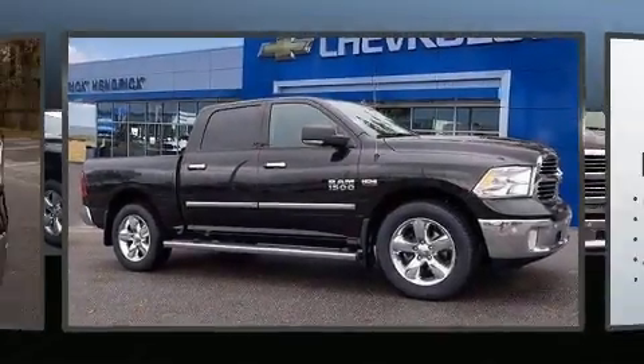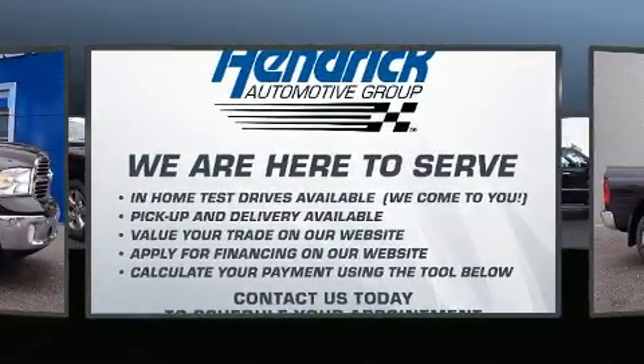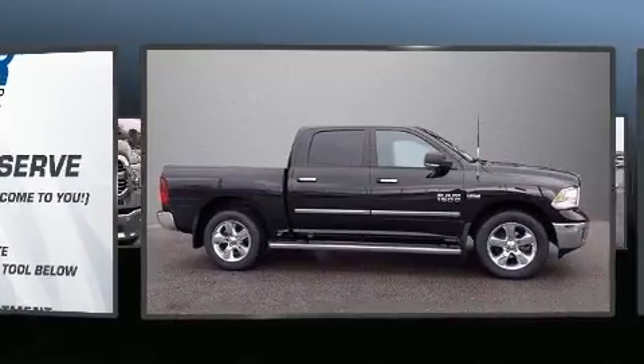Step into the 2017 Ram 1500. With fewer than 35,000 miles on the odometer, this vehicle offers power, spaciousness, and durability in a refined and innovative package.